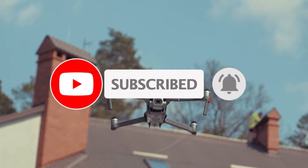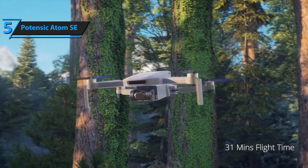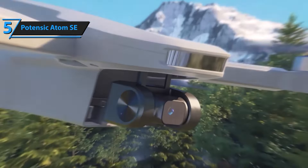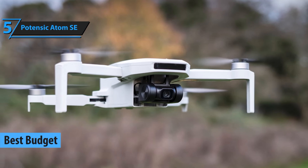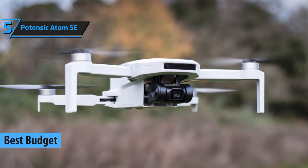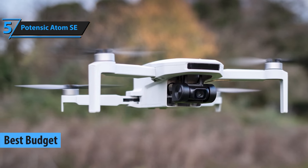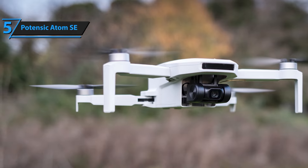Starting off our list at number 5, we have the Potensic Atom SE. The Potensic Atom SE packs a punch with its impressive 1080p HD camera and robust flight performance. It's perfect for those who want to dip their toes into the world of drones without breaking the bank. It comes with a straightforward app, making it incredibly user-friendly. For an affordable price, you're getting a lot of value.